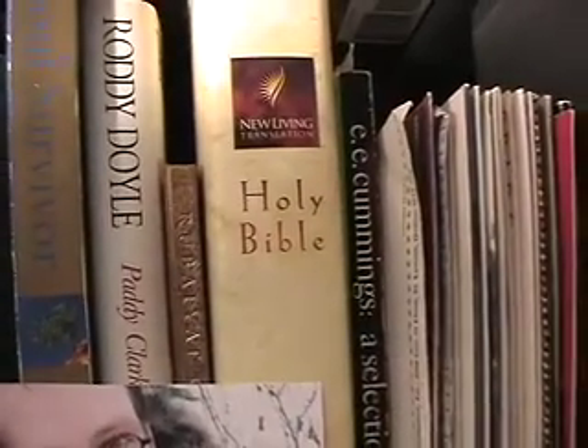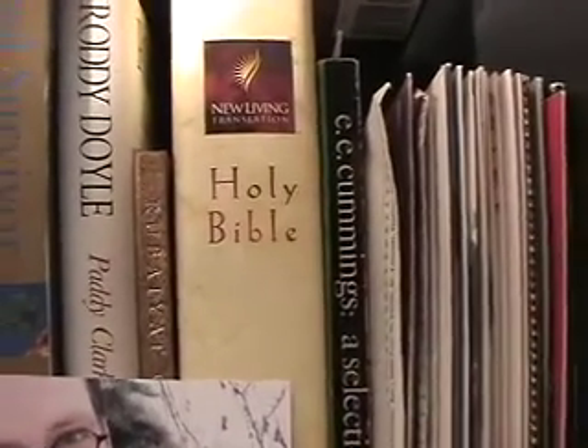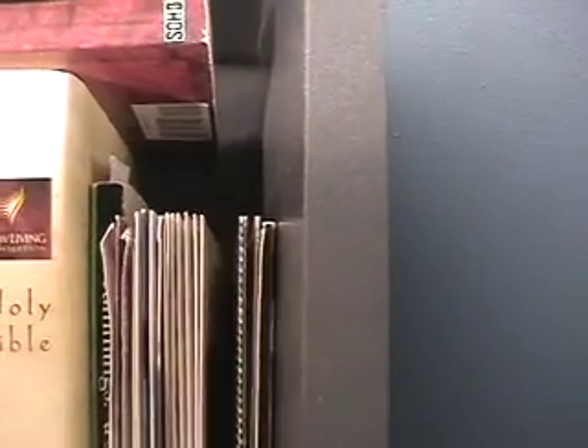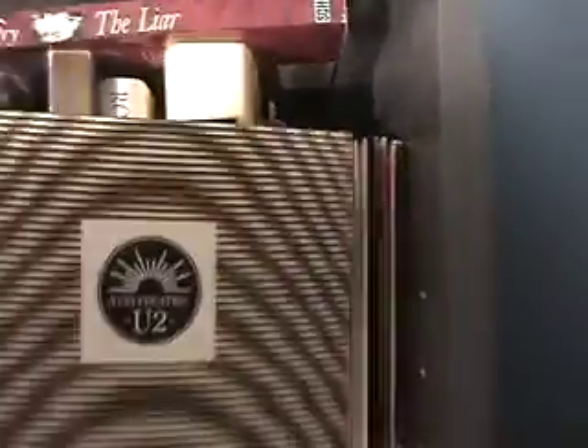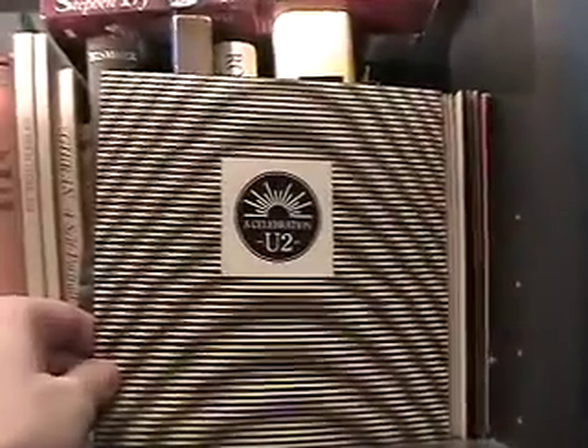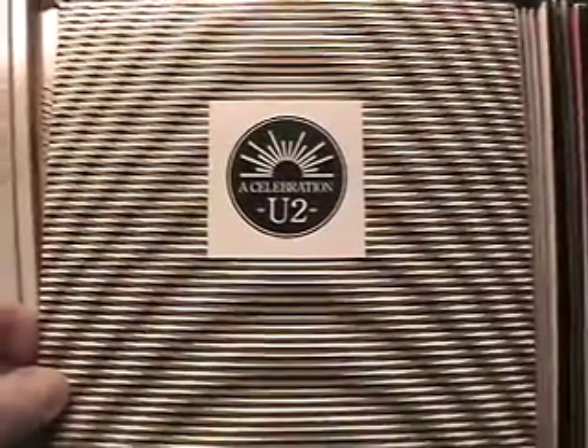A holy bible — so yeah, I do have one of those, a couple of those, just keep it around just in case. And here I have some U2 45s, including that one which does amazing things to the camera.